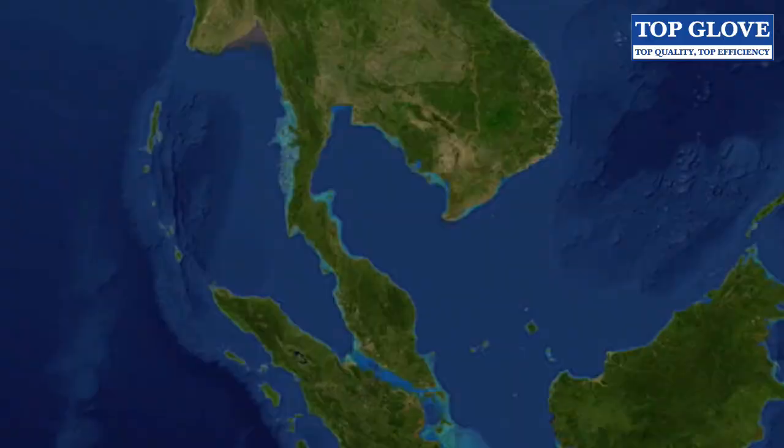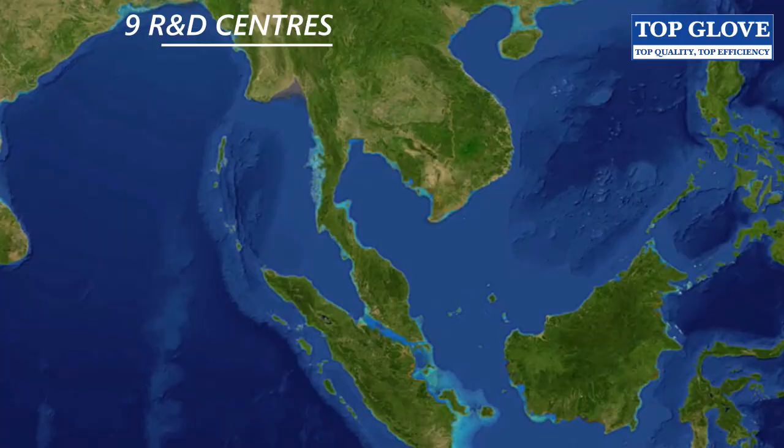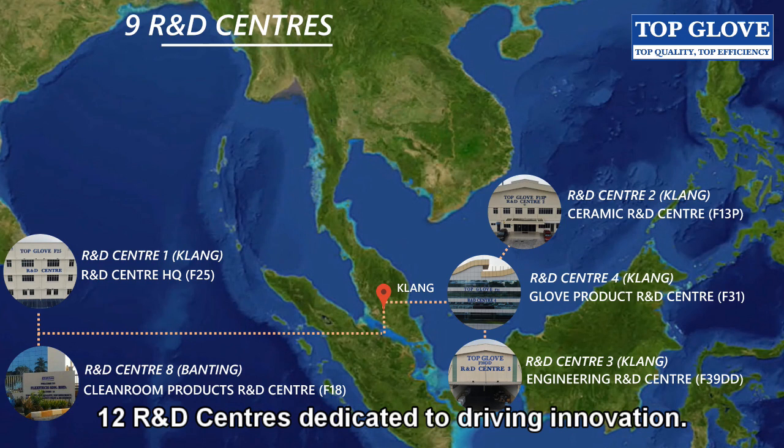Today, TopGlove will have 12 R&D Centers dedicated to driving innovation, each focusing on a different area of research.